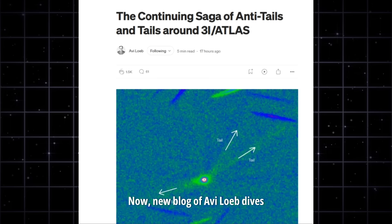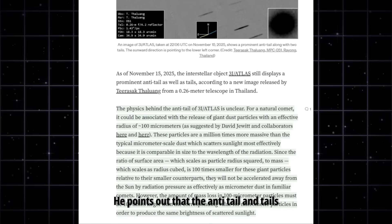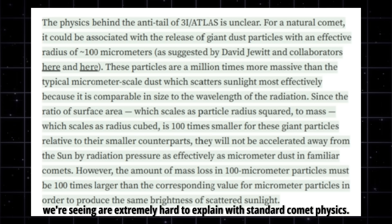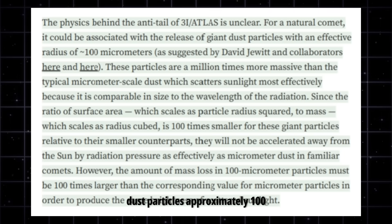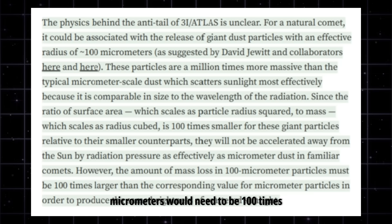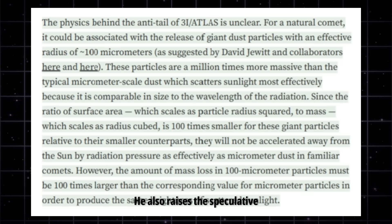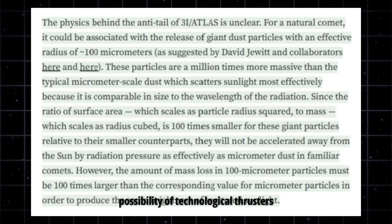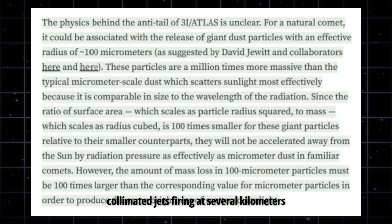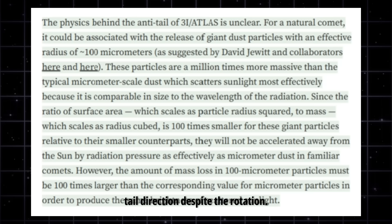Avi Loeb's latest blog dives into this exact phenomenon around 3i Atlas. He points out that the anti-tail and tails we're seeing are extremely hard to explain with standard comet physics. For instance, large dust particles — approximately 100 micrometers — would need to be 100 times more massive than usual to scatter light like this. He also raises the speculative possibility of technological thrusters: collimated jets firing at several kilometers per second that could maintain stable tail direction despite the rotation.